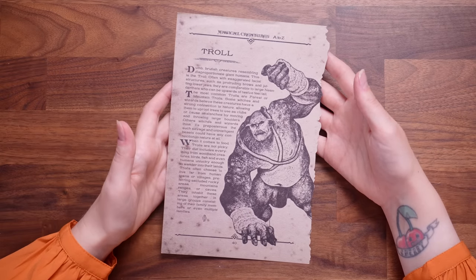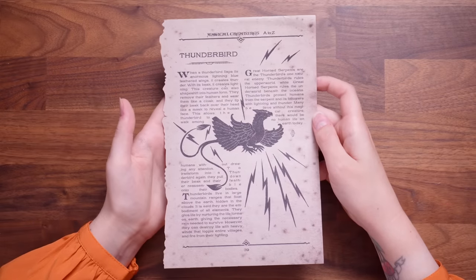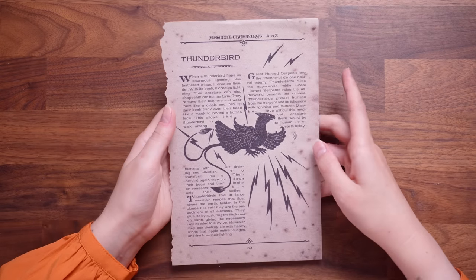We've got another page from A to Z of Magical Creatures and we're on T. This is for Troll and then on the other side we've got a Thunderbird — that is actually the house that I would be in at Ilvermorny. Another page that's definitely going to go straight into my collection.